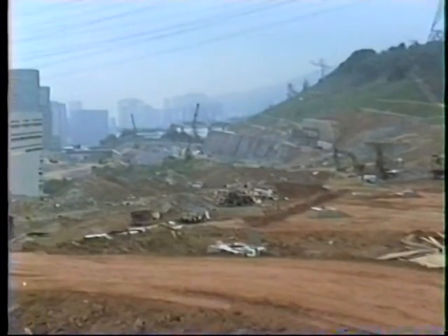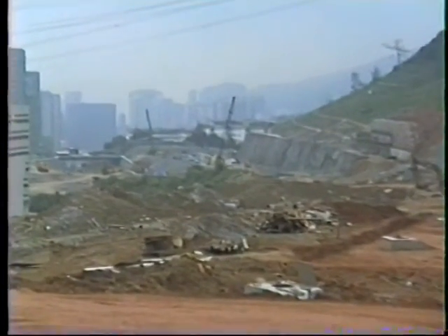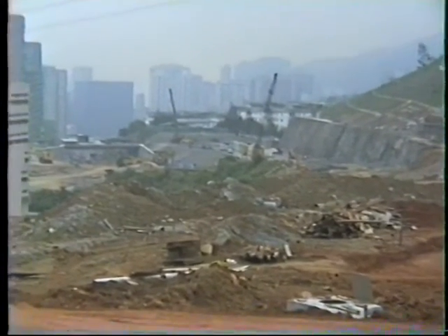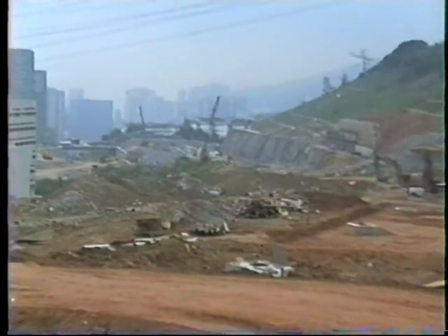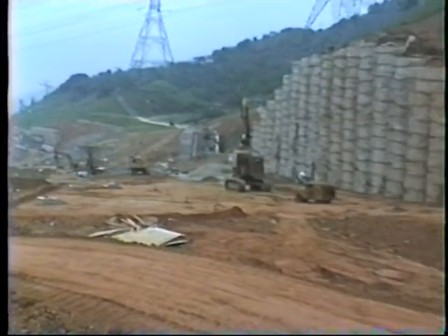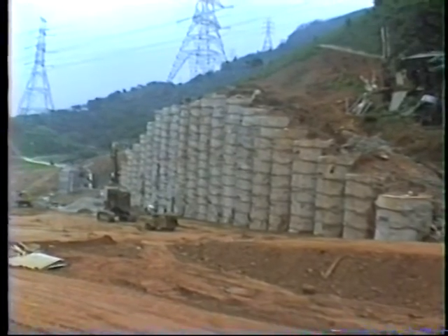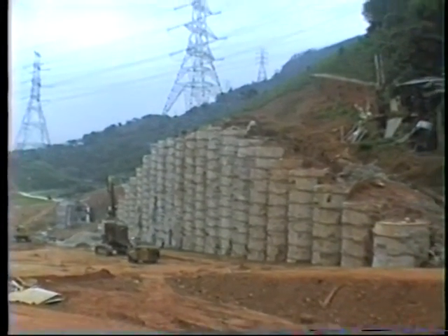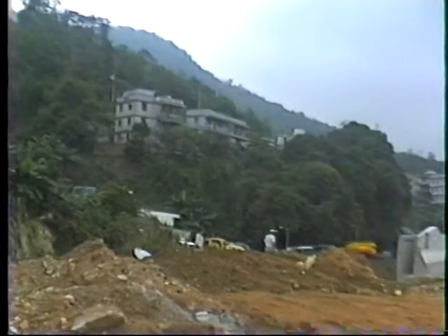Beyond us here, these works are part of another contract. It's part of the same highway project, but it's split up into various separate contracts. You see on the right here, this is one of the temporary walls which has been used to support the cutaway hillside. The pylons here, banana trees, lots of lush vegetation, and then we're back to the village once more.